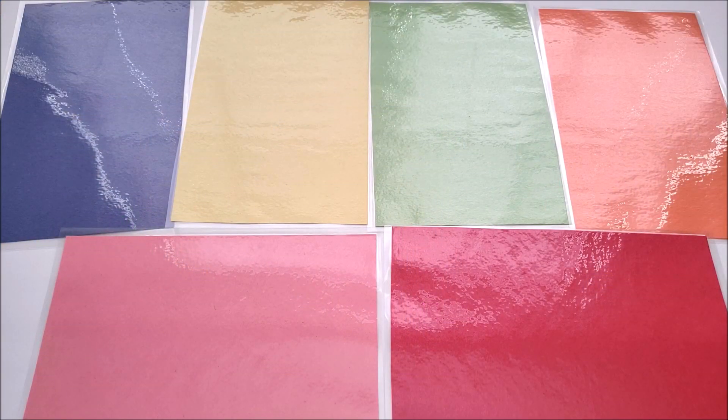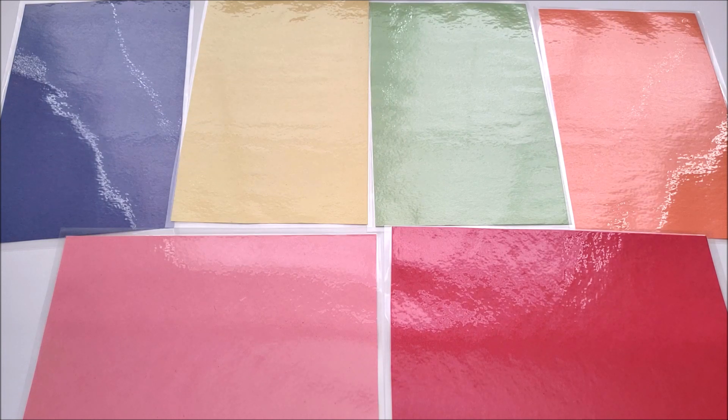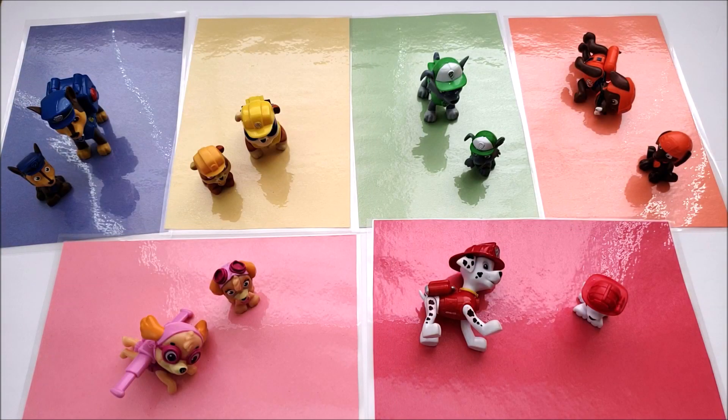The next activity uses the color sorting mats again, this time to sort colors. You can do this with any characters — you don't have to have them all from one story. I pulled out the Paw Patrol characters and sorted them by color. Another fun activity for your younger kiddos.